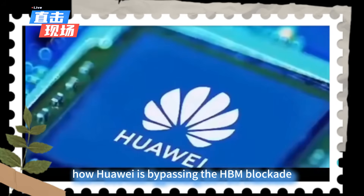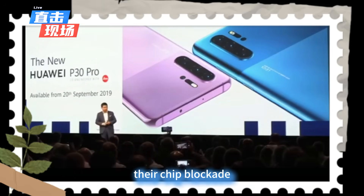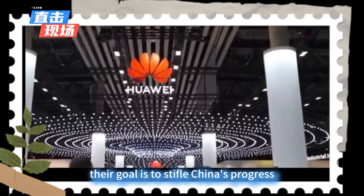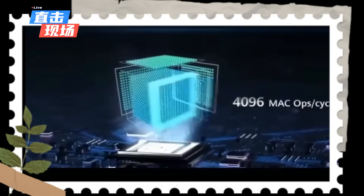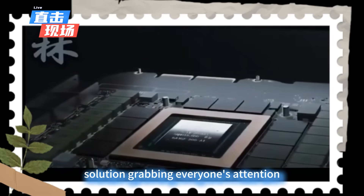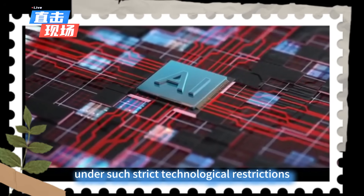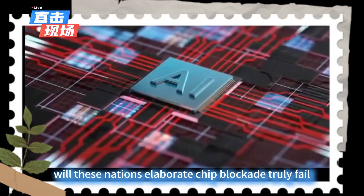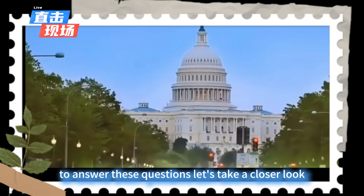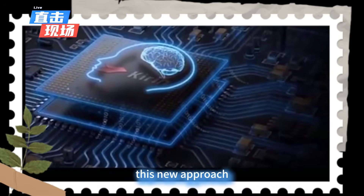How Huawei is bypassing the HBM blockade. Recently, another major headline hit the tech world: certain western nations have intensified their chip blockade against China, specifically targeting high bandwidth memory (HBM) chips. Their goal is to stifle China's progress in artificial intelligence. However, at this crucial moment, Huawei unexpectedly unveiled an HBM-free solution, grabbing everyone's attention. We will explore Huawei's HBM-free solution, examine why the chip blockade might be failing, and analyze how this new approach could reshape the competitive landscape of the global AI chip market.